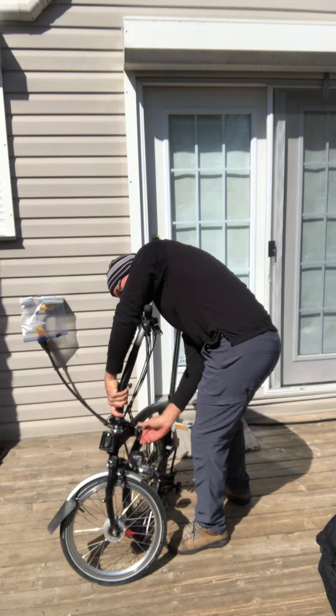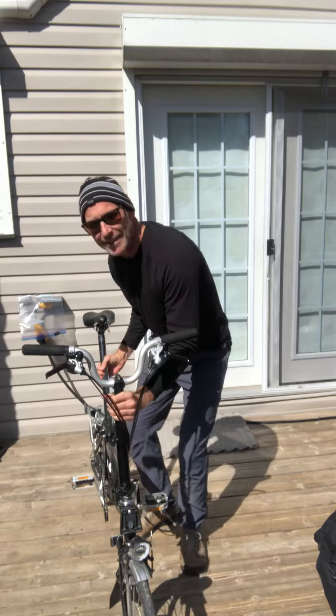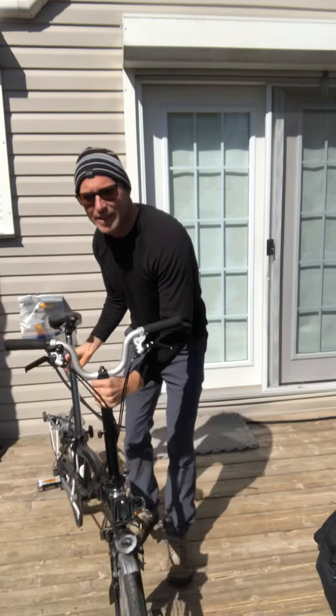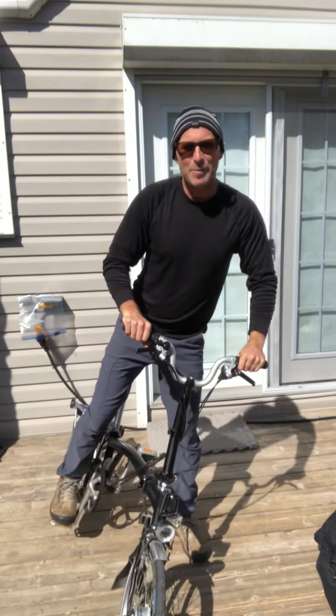And then finally the back of it — so now you have a bike that you can go riding. I've had it for about six months; it's pretty fast. I can keep up to almost anybody on the bike trail.